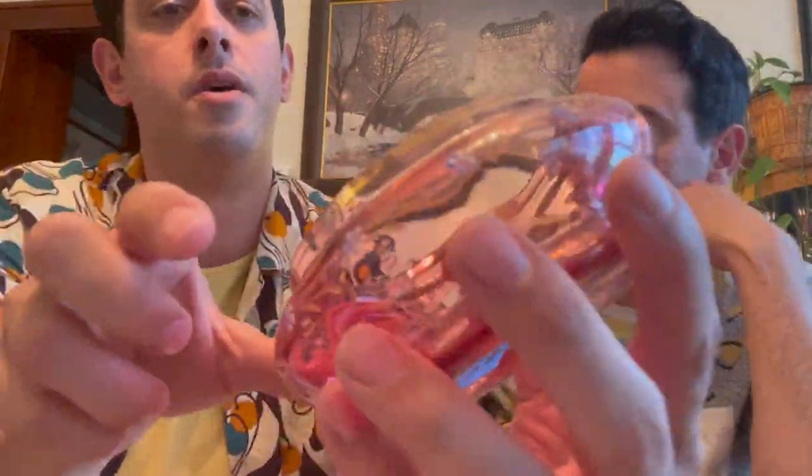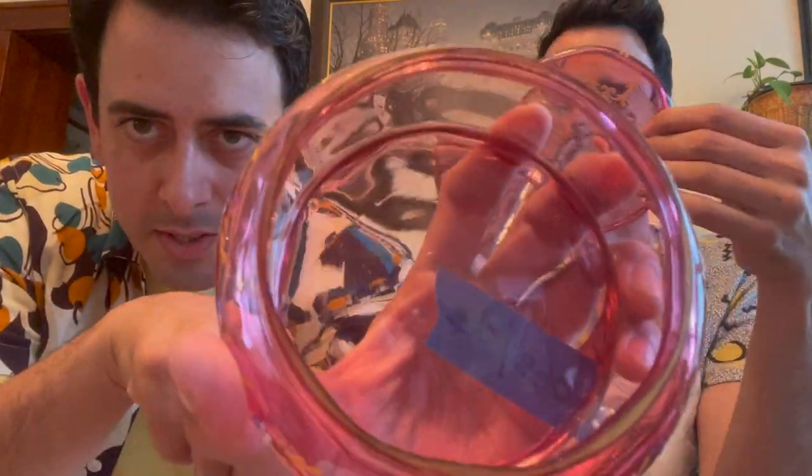Next up is this antique Mosser lidded dish — I believe it was for powder. There are only a couple little flea bites right on the rim, which is normal. You can see the gold on here is a little bit worn, but look at the enamel. We showed this before in one of our other videos. This is number 10 and we have it for $90.